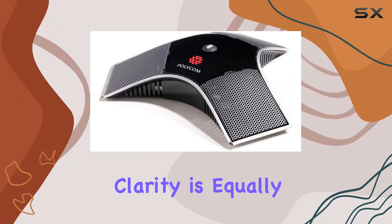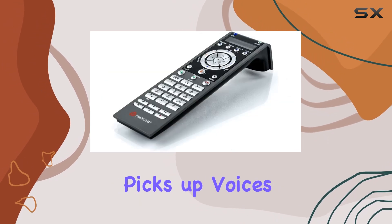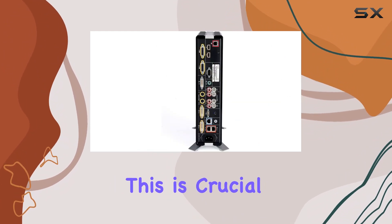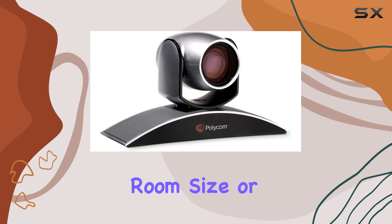Audio clarity is equally impressive, thanks to the included mic array, which effectively picks up voices from all corners of the room while minimizing background noise. This is crucial for maintaining clear communication during meetings, regardless of room size or acoustics.